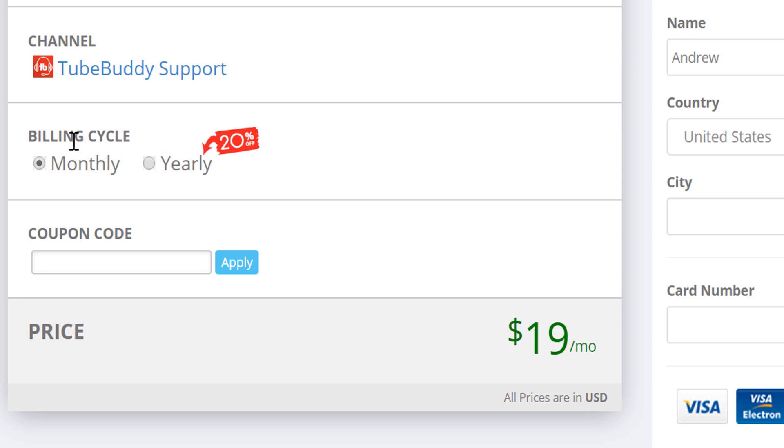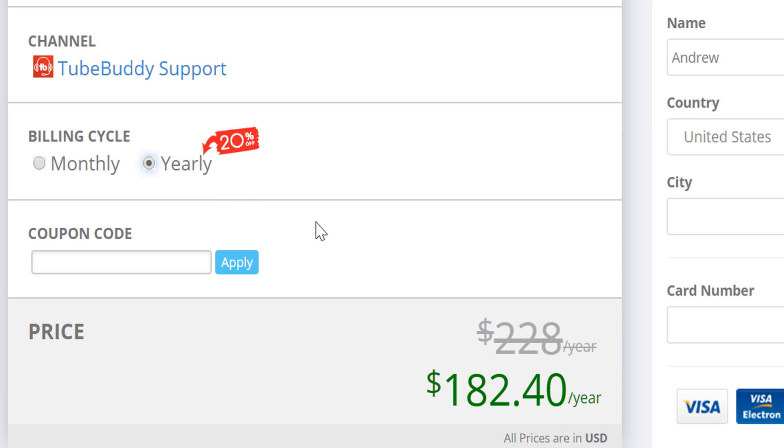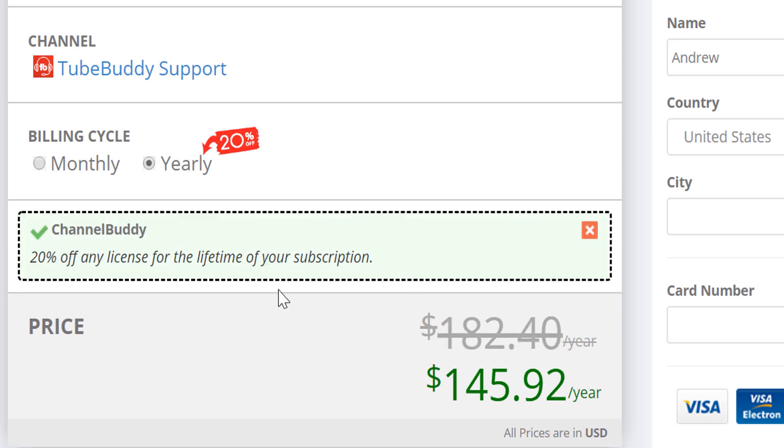Once you've selected the correct channel, make sure you have the billing cycle you want selected. I said I wanted a yearly license, so I selected it here. Now, here is how you can get an extra 20% off any TubeBuddy license — just enter the coupon code 'channel buddy' here at checkout, and you'll receive an extra 20% off for a total of 40% off your TubeBuddy license if you do yearly. That's a discount you get just by watching this video, and it helps make your TubeBuddy buying experience even easier.